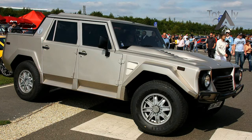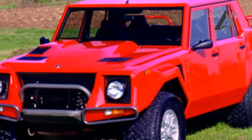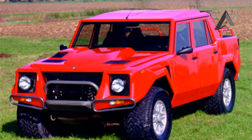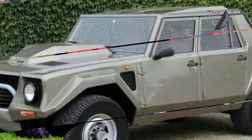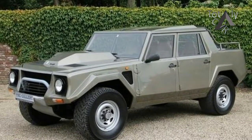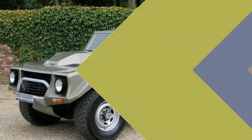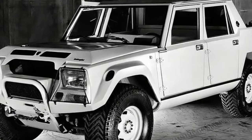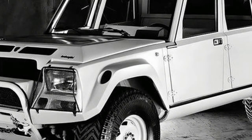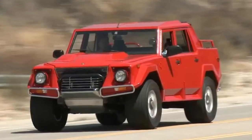The Lamborghini Urus Performance SUV may be the newest and most popular model the Raging Bull has put out this year, but it has big shoes to fill. Long before the Audi takeover, Lamborghini built the LM002, regarded as the spark that started the luxury performance SUV trend. Just 300 LM002s were built, originally for military use with a codename Cheetah.